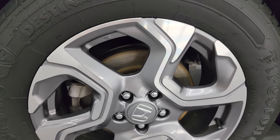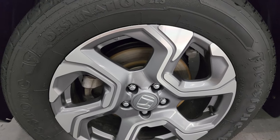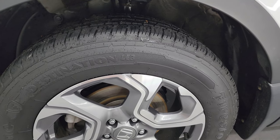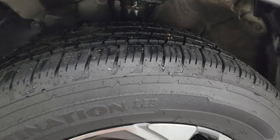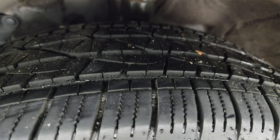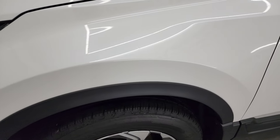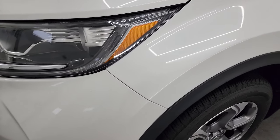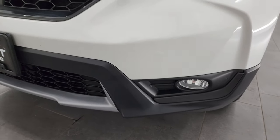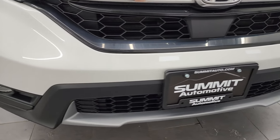This one comes with the painted and polished aluminum 18-inch wheels. They are in fantastic condition. It has Firestone Destination LE tires — these are 235/60 R18s. I would say they have a really good amount of tread left on them, probably 60–70% of the tread if not more. Front fender is in fantastic condition, no dents or dings. Does come with the projector-style headlamps, LED running lights, and factory fog lights. We'll turn all those on at the end of the video so you can see just how nice and bright they all are.